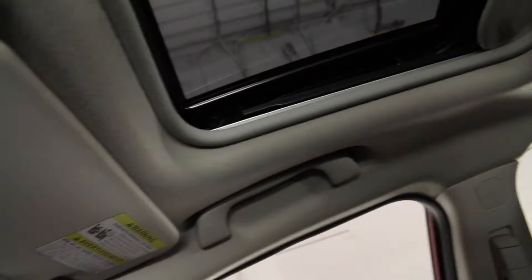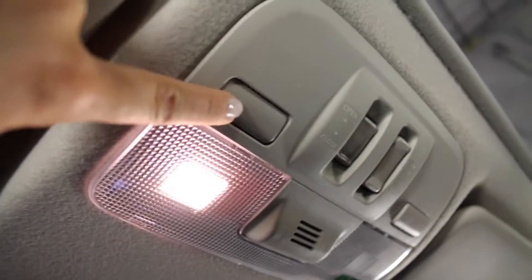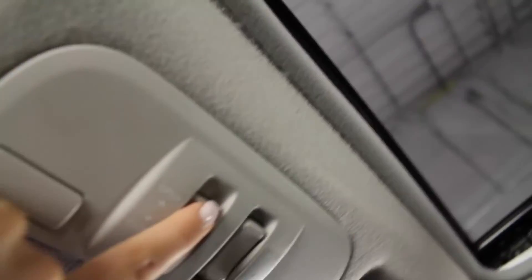A center console with storage, USB auxiliary and a 12 volt power source, lockable glove compartment, overhead handles, overhead lighting and a power sunroof.